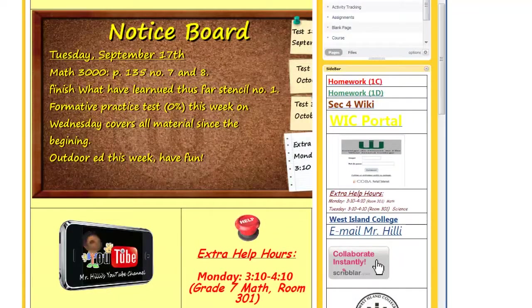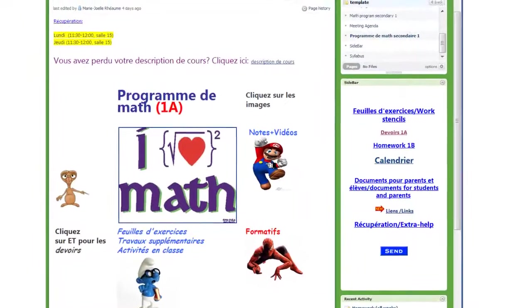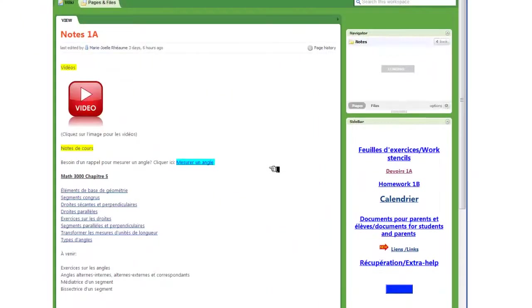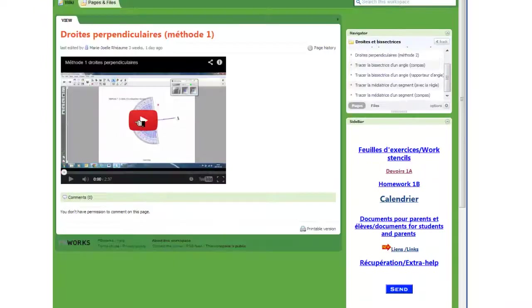Madame Reom's math class — her videos are also by topic and by chapter, and if you click on that, you'll see it's a short video, 2 minutes and 37 seconds, and your child can review something that they might have missed in class if they were absent, as well as just reinforce the material learned in class.